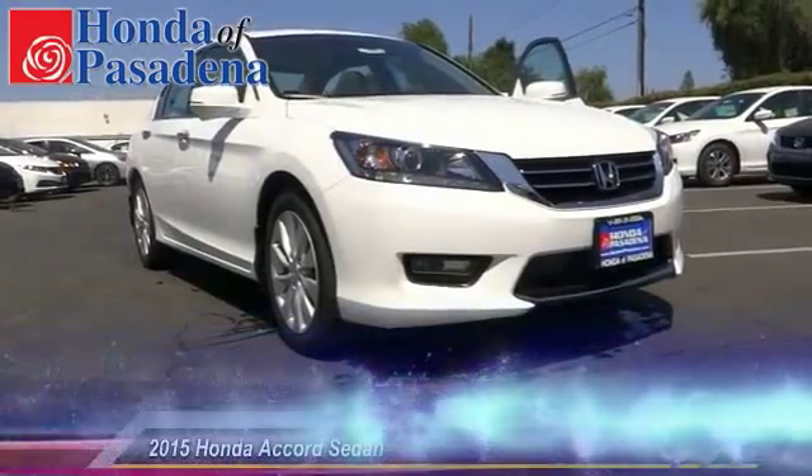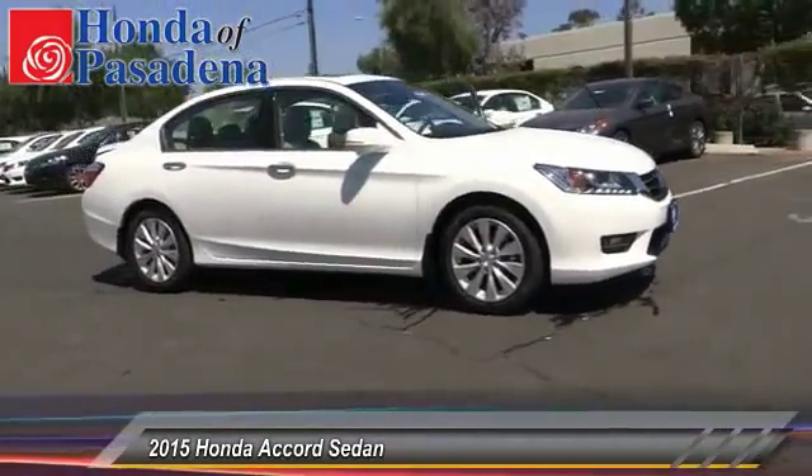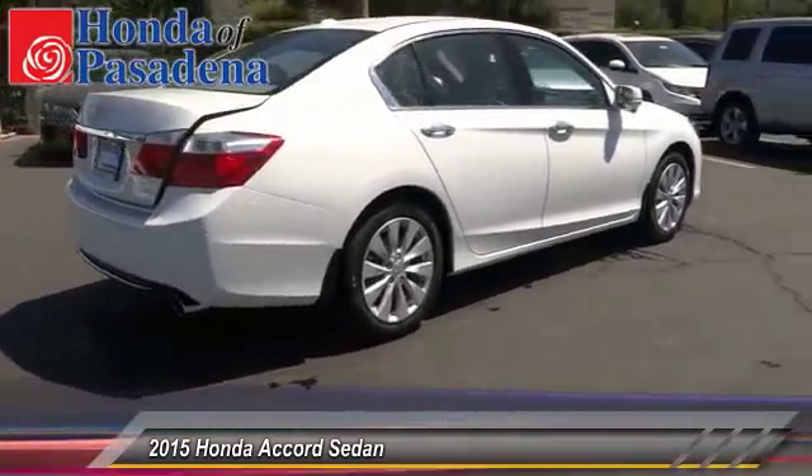The 2015 Accord — ingeniously simple, yet overflowing with luxury and technological creativity. All that and more in the Accord. This vehicle has less than 100 miles.